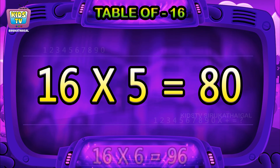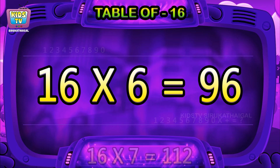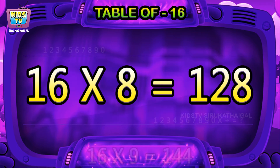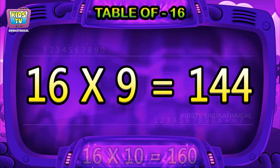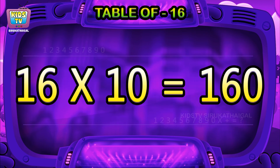16 fives are 80, 16 sixes are 96, 16 sevens are 112, 16 eights are 128, 16 nines are 144, 16 tens are 160.